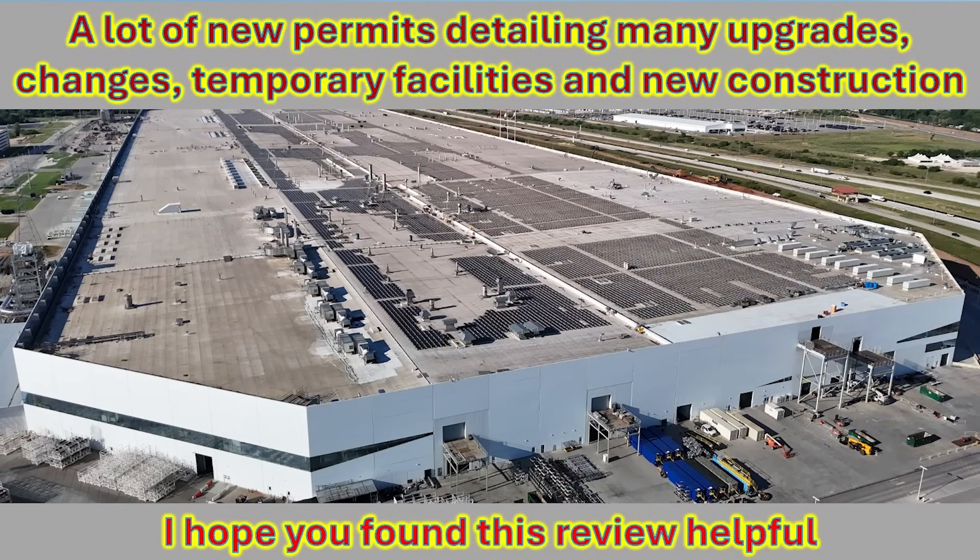So there you have it — a long part one and part two covering a significant number of permits that have been filed recently to change, modify, upgrade, and overall improve the capabilities of Giga Texas. I hope you found these two parts informative and helpful, and I hope it helps put into context what we are seeing.